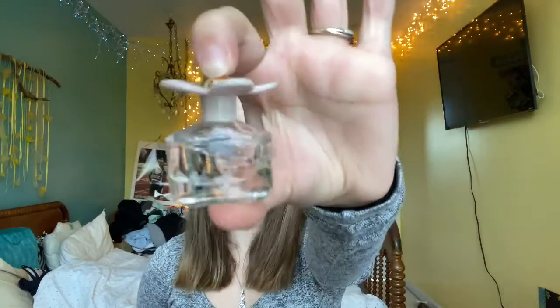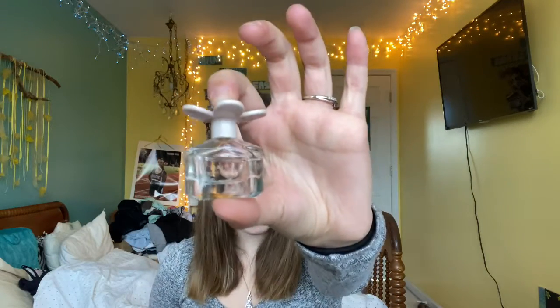My next favorite is the Marc Jacobs Daisy Perfume. This is just a miniature bottle, but it smells so good and I want to purchase the full size. The notes in this perfume are Violet Leaves, Wild Strawberry, Violet Petals, Jasmine Bouquet, Musk, and Vanilla Infusion. This scent is so good — it smells just like daisies, it's a very floral scent. So if you don't like floral, I wouldn't get this, but I love it. The big bottle is $106, which I know is pricey, but it's so worth it.